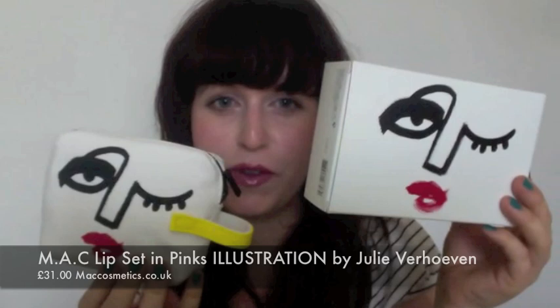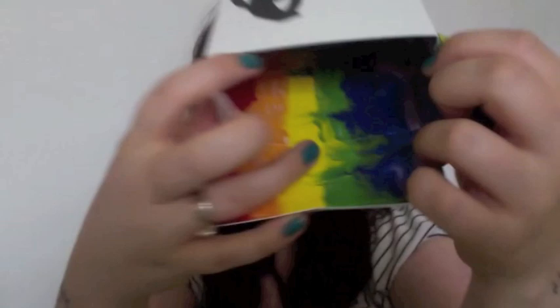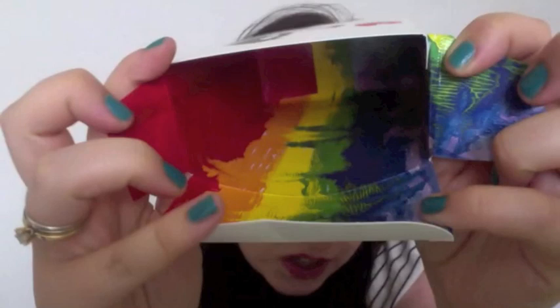Hi guys, this is going to be a review of the new MAC Inspiration Collection and it is really inspiring. I absolutely love it. I love the fact that it's really colourful. They've kind of added a lot of detail to everything that they've done in this collection, which I really like.